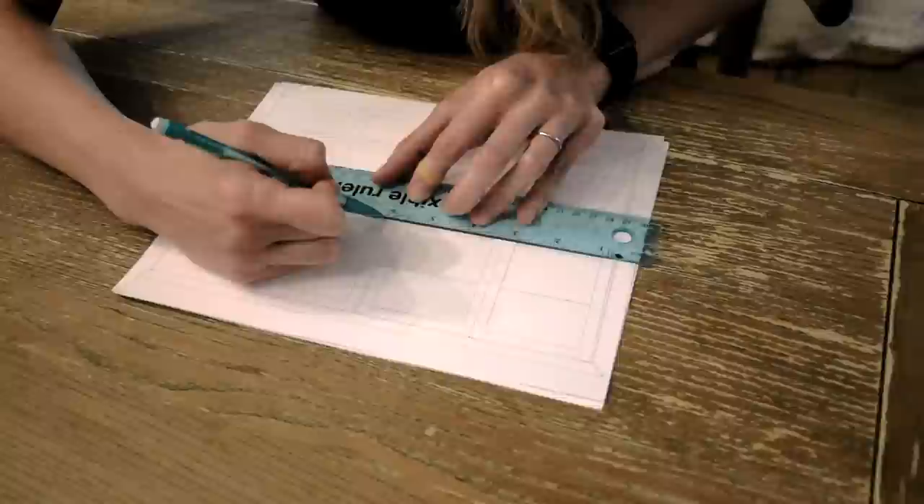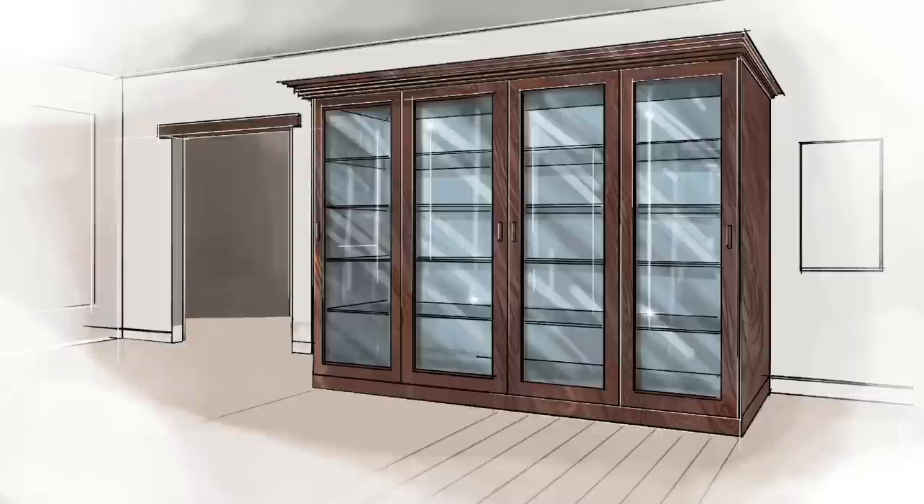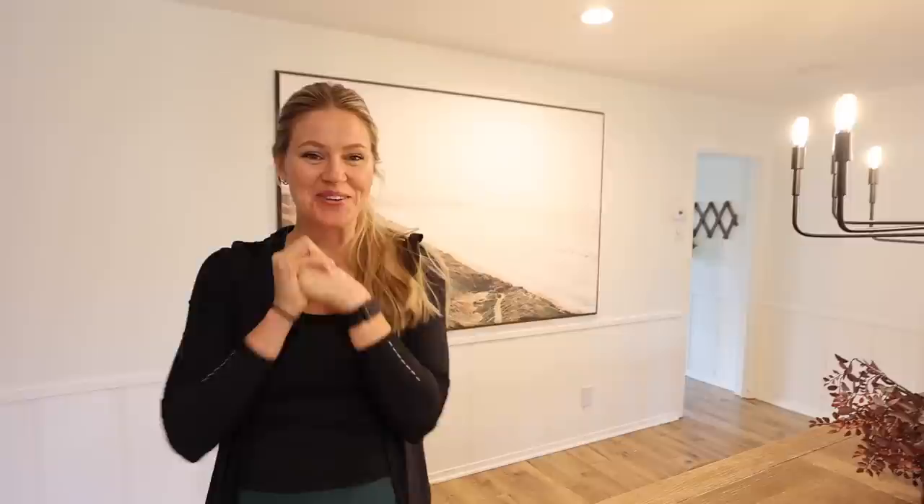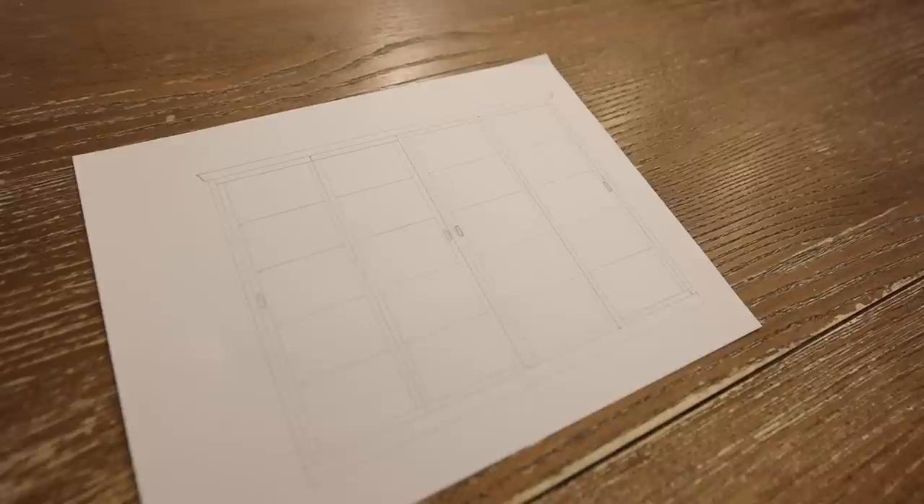Today we are going to be starting a brand new furniture build. This is our dining room, and I have been dreaming for years of what exactly I want to do with this space. While I love this massive piece of artwork, I've always felt like there's something else I want to do there and lately I've really been dreaming of having more storage. We finally landed on a design — we are going to be building a massive cabinet for this wall with sliding doors. This is just a whole new territory for me; I've never built this, so I thought first time, let's build a really big version of it and just go all out.